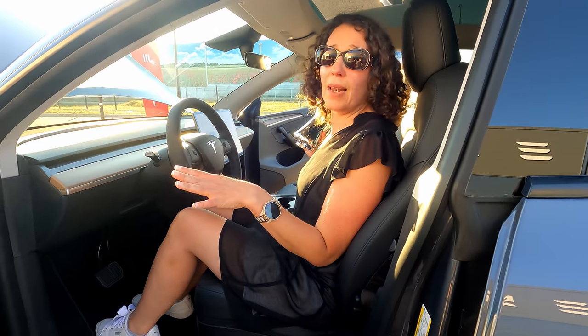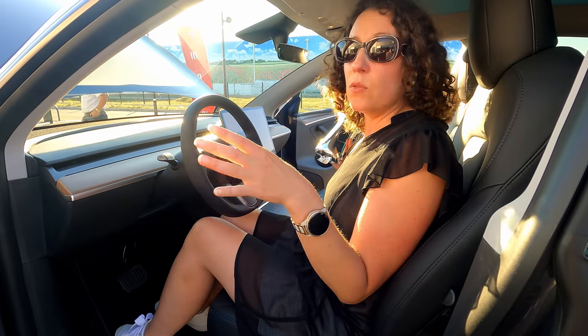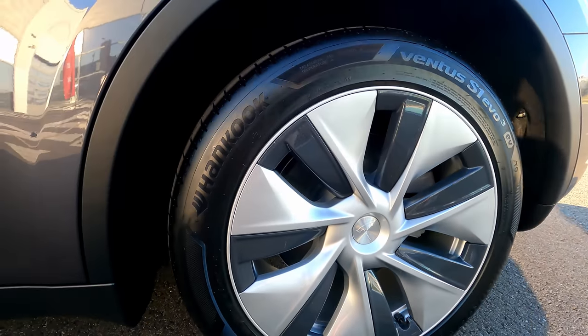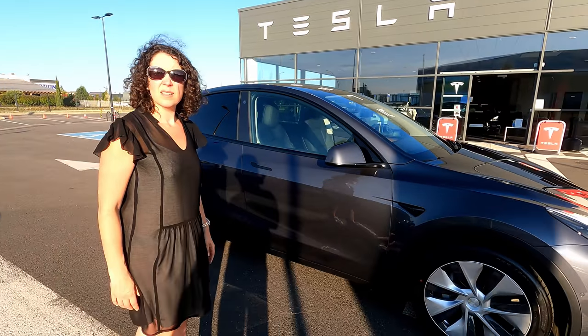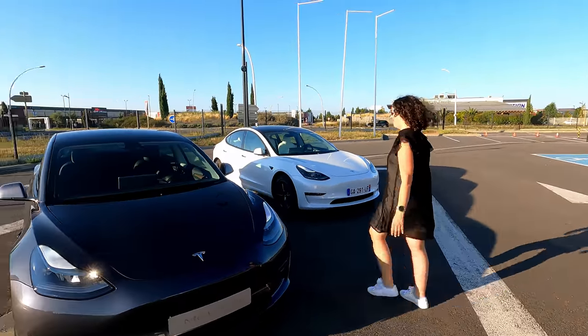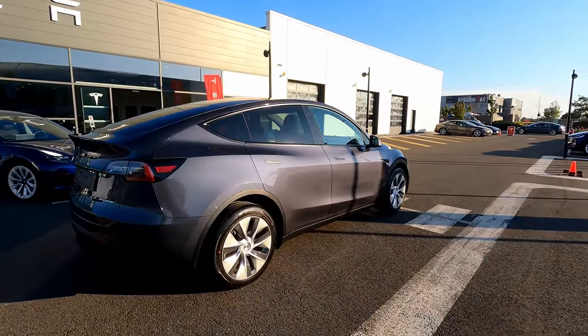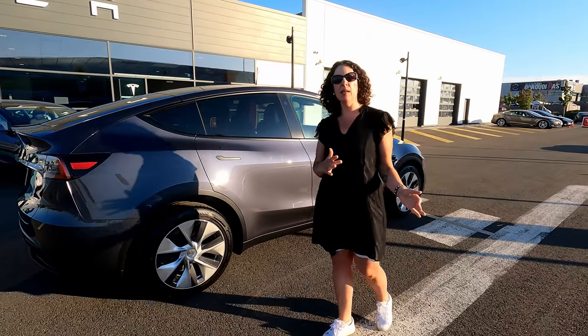Au niveau intérieur, que les choses soient claires : c'est un Model 3. Ça ne vous changera pas. Le principe d'ouverture du frunk est le même — à partir de la fiche ici, ou via l'appli. On a des jambes d'origine. J'aime bien le design. En termes de taille, la Model 3 fait toute pichounette à côté de la Model Y. Elle a un bon look de SUV, un peu plus agressif, un peu moins berline.